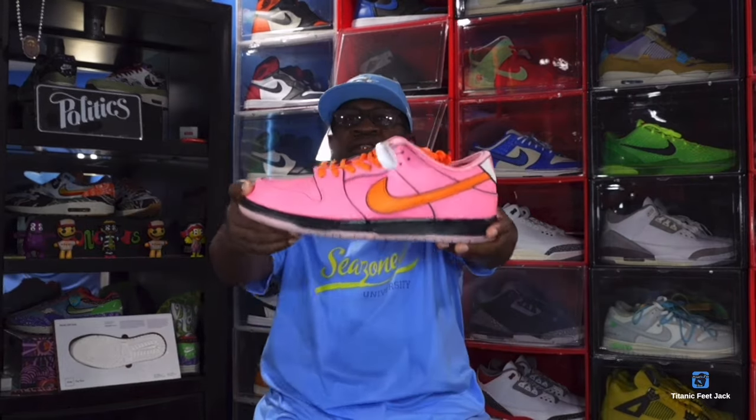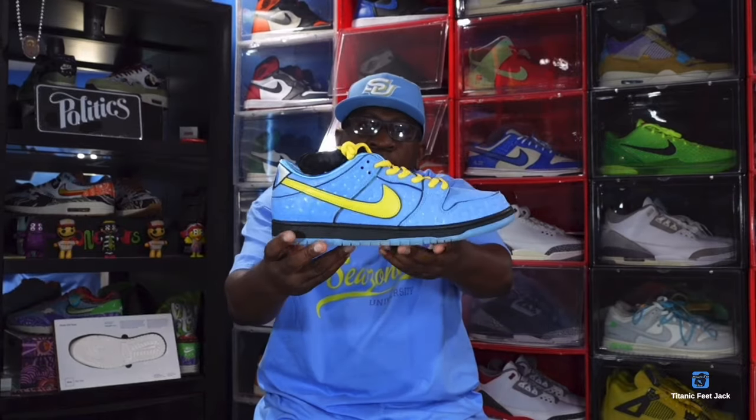Like most SB collabs, these definitely have the possibility of getting really expensive, so if you're one of those reseller types, you might want to grab a couple pairs. Out of the three, we've got Buttercup in green, Blossom in pink, and Bubbles in blue. I finally completed the collection — let me know your favorite pair down in the comments. And remember, if you can help somebody get a sneaker, help them — you never know when it'll be your turn. I'm Titanium Feet Jack, signing out.